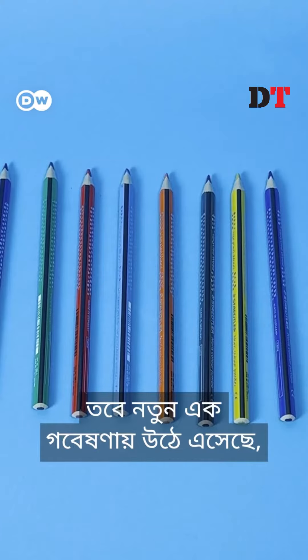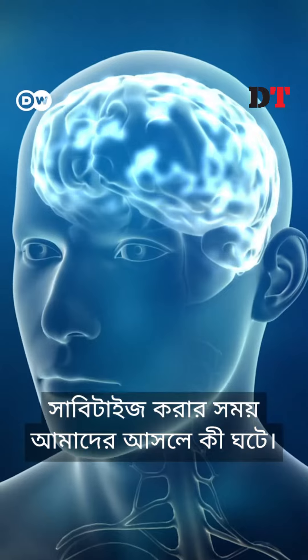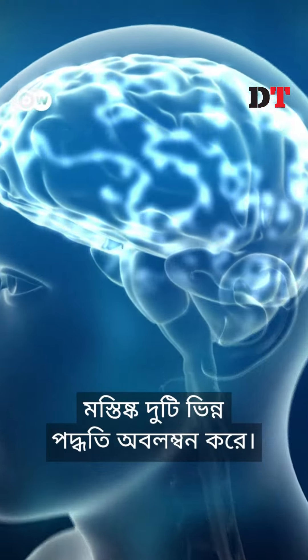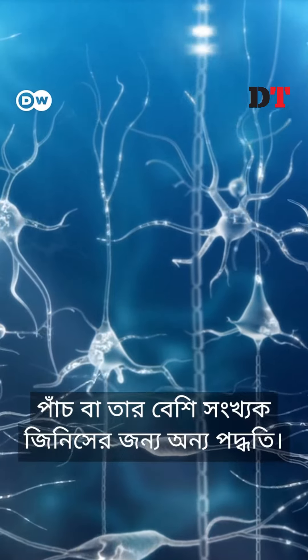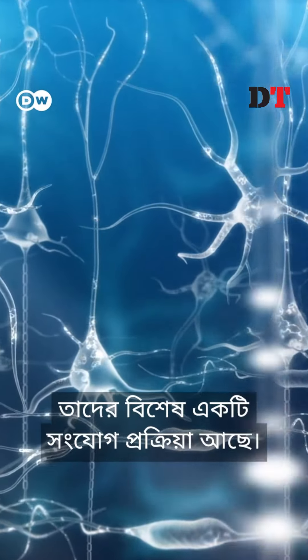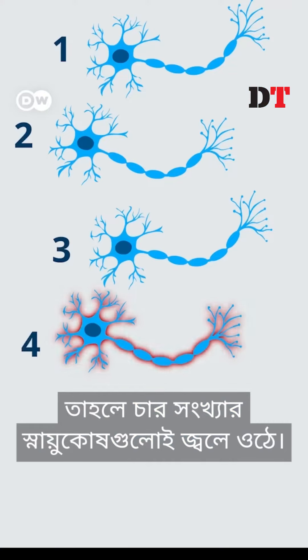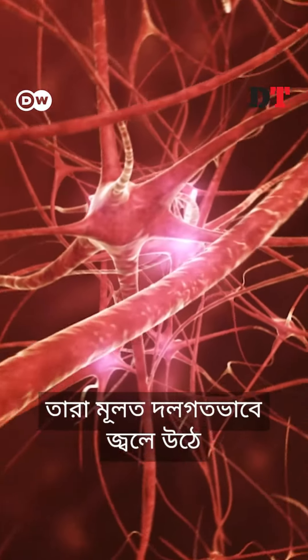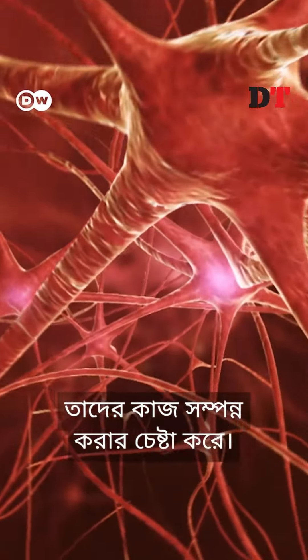A new study has looked at what's going on when we subitize. It found that the brain has two different ways to process numbers of objects — one for four things or less, and a different way for five things or more. Neurons that identify one to four things fire very specifically. If you see four of something, only the number four neurons fire. Five and up neurons are less specific.